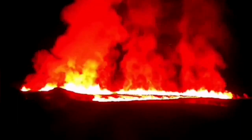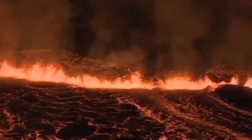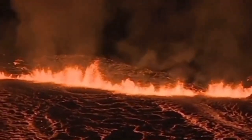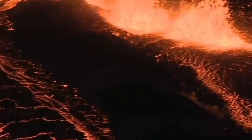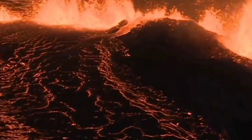The first Sundhnúkur eruption in the area of the Svartsengi volcanic system was quite fast relative to the others. The second one, the Grindavík-Hagafell one, was also fast but relatively smaller in volume, and the current one was the fastest.